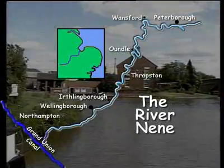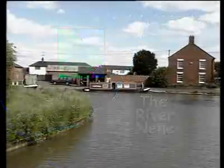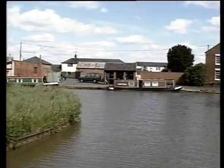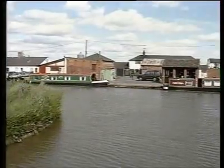The connection to the main canal system via the Northampton Arm, as it became known, wasn't made until 1815. However, the Grand Junction Company insisted that the locks be made narrow to save water.